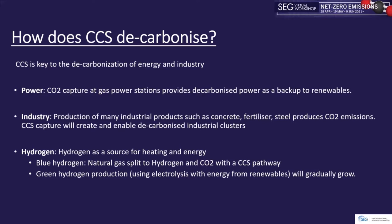The future is multicolored, moving from grey to green hydrogen. The transition to hydrogen as a source for heating and energy requires large-scale production. Currently, blue hydrogen — created from methane using the CCS pathway to capture CO2 emissions — is the most practical large-scale method. Green hydrogen production using electrolysis from renewables will naturally grow over time.